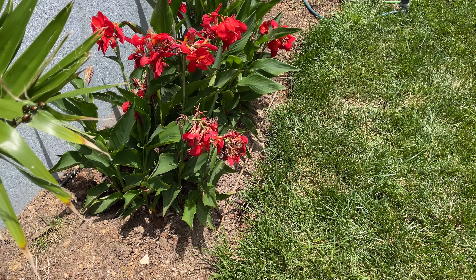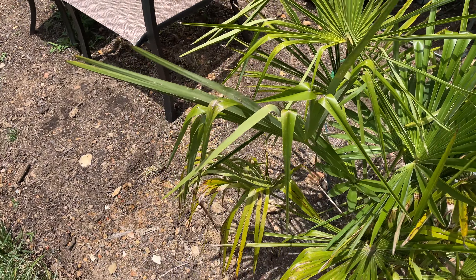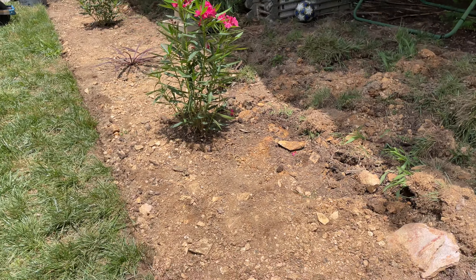Everything's doing really good, these cannas are in full bloom. The windmill's doing great. I planted a new array, a new mulch bed right here.